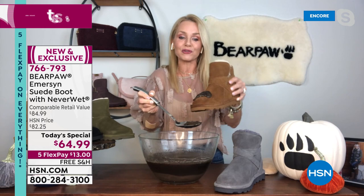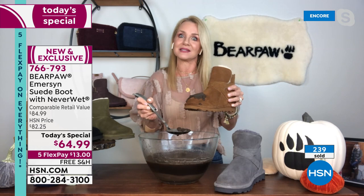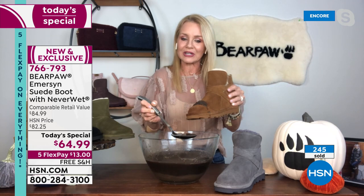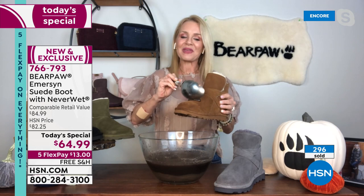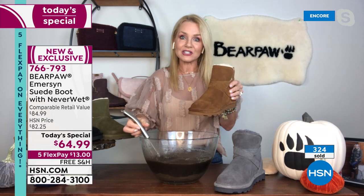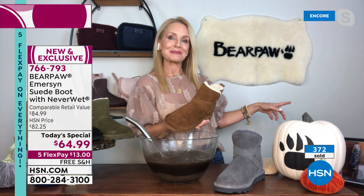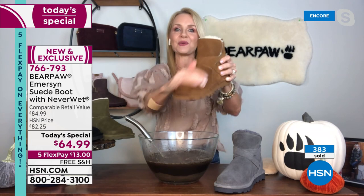We love the fashion and the function. As fun as fall is, it's also a little dirty, right? And the winter — that beautiful snow — it ends up melting into slush. That's what the NeverWet does. It's a clear coating that's been applied to the leather and actually penetrates deep into the suede, so it will resist, reject, and repel all those stains. Whether it's what nature throws your way, or if it's wine, Coca-Cola, or hot chocolate — it rolls right off and you have no stains on your boots.